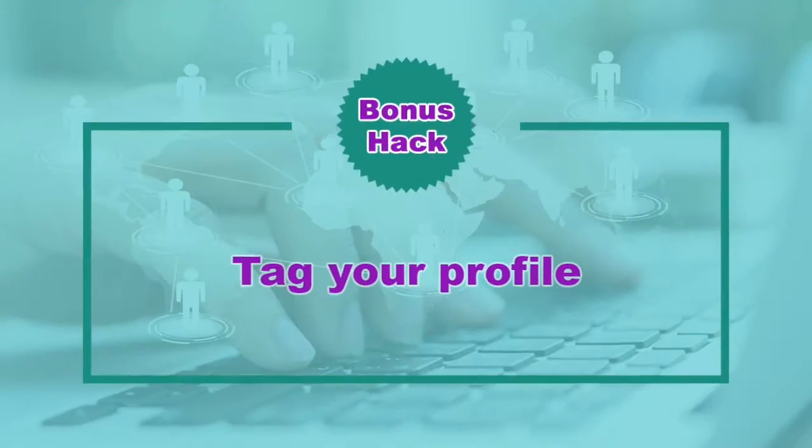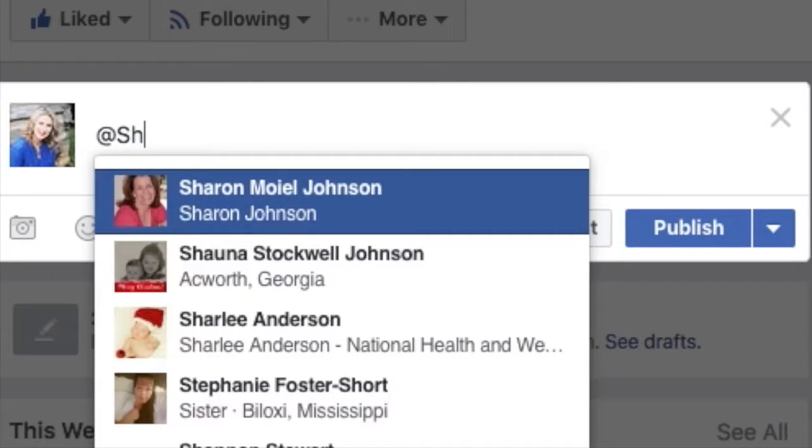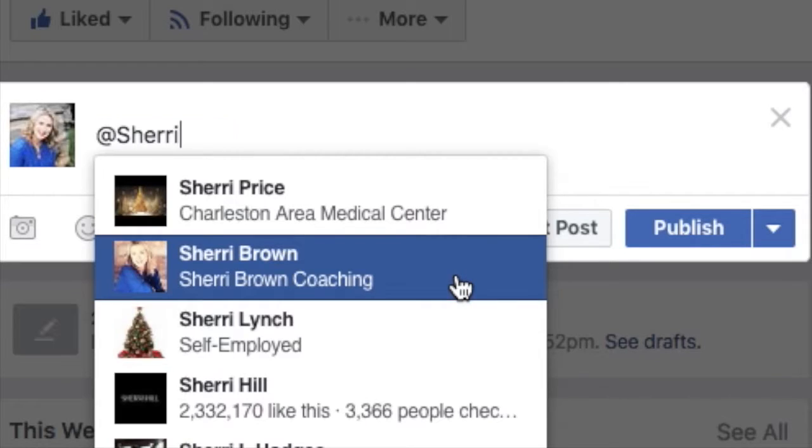Here are two other little hacks when it comes to using live video. Number one: if you go live from your fan page, you can actually tag your profile so that the live video you do on your fan page shows up on your profile too. You can tag it just by clicking in your little description and typing the at symbol on your cell phone, then type in your name.